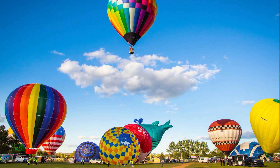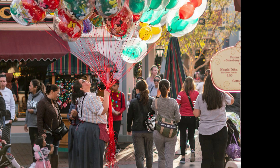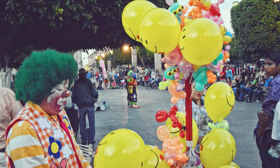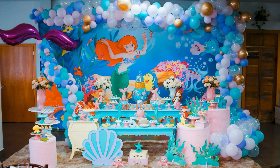Balloons are used for travel, weather, science experiments, parades, to help people, and to make people happy! Balloons also help you learn colors, and they're great for parties!